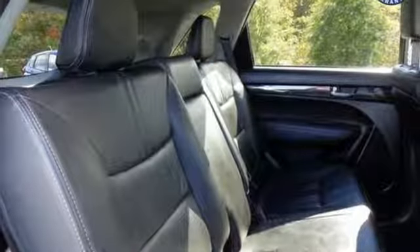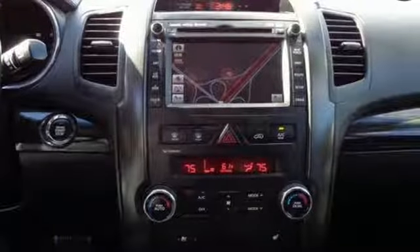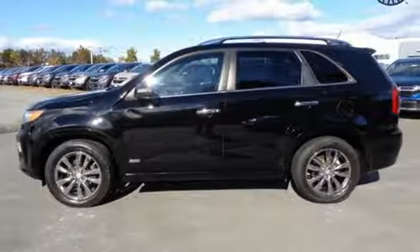Wireless audio streaming, smart key, front heated leather bucket seats, auto dimming rear view mirror, doors and push button start proximity key, dual zone climate control, V6 engine.